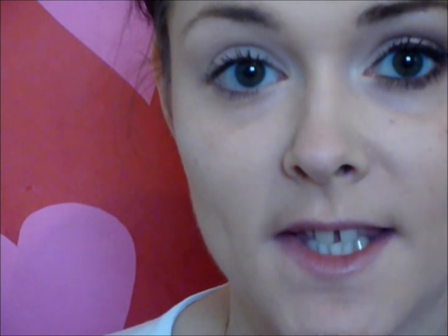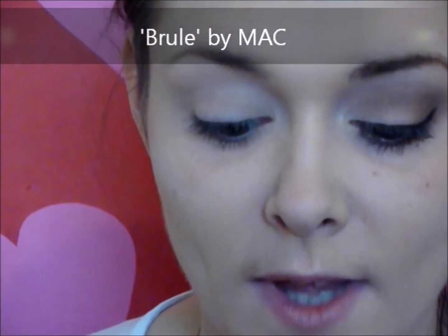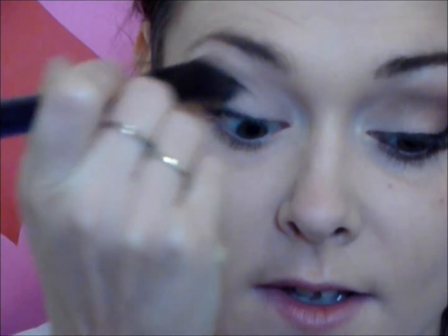So we're going to move on to the eyes. I've done one side and I'm going to show you how to do it on the other. First off, we've already applied our primer, so we're going to take a matte color to act as a base. This is Brulee by MAC, and I'm going to take a big fluffy brush. I use Brulee by MAC a lot as a base for any pretty nude eye look — any matte nude color will work, it just makes everything more blendable.